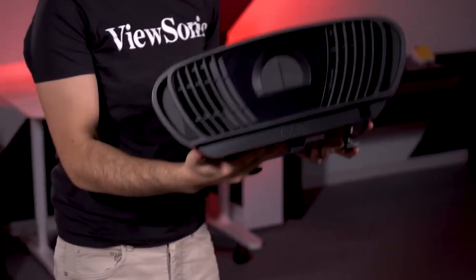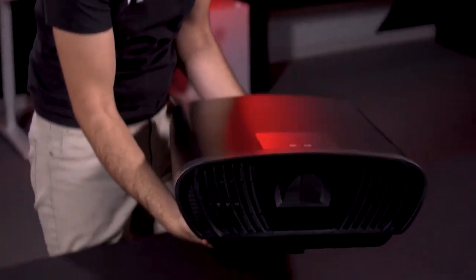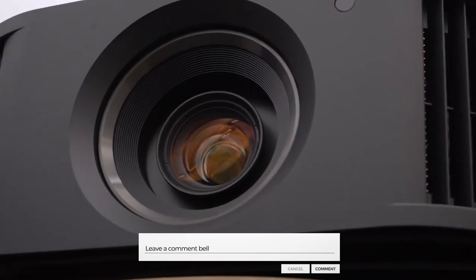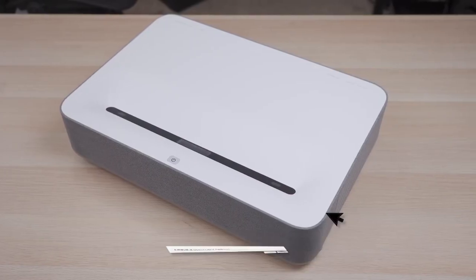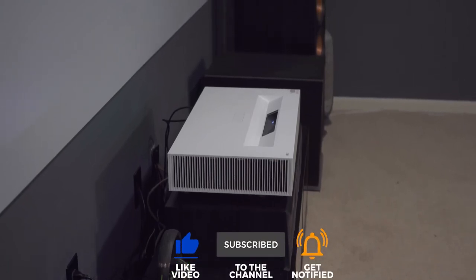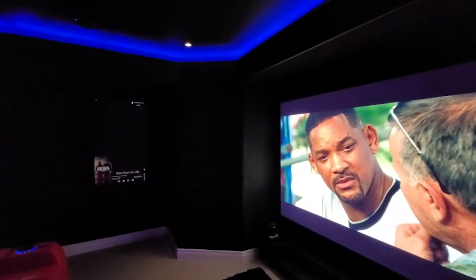That's a wrap for our list of the 10 Best Short-Throw 4K Projectors. Which one of these will you be getting your hands on soon? Let us know in the comments down below. Make sure to give this video a thumbs up and subscribe for more videos like this. See you in the next one!